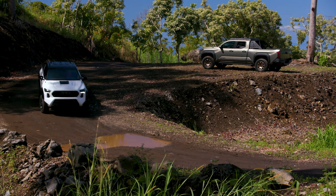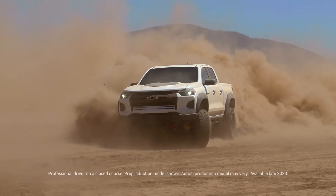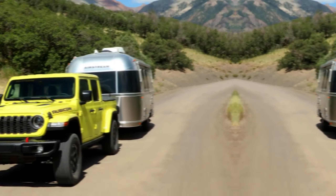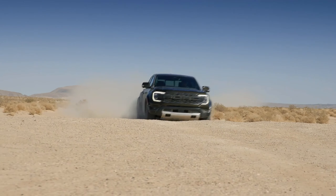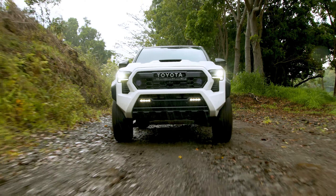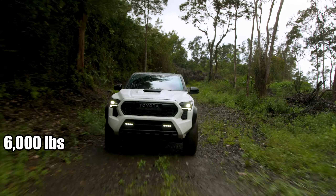However, it's not all bad news. It will still be on par with key competitors like the Chevy Colorado ZR2 and Jeep Gladiator Rubicon, which also have a towing capacity of around 6,000 pounds. The new Ranger Raptor is expected to have a slightly lower max towing rating. As for the standard versions, the outgoing Tacoma can tow about 6,800 pounds. The new model, equipped with the 2.4-liter Turbo 4, is expected to tow up to 300 pounds less, while the hybrid will be rated at 6,000 pounds.